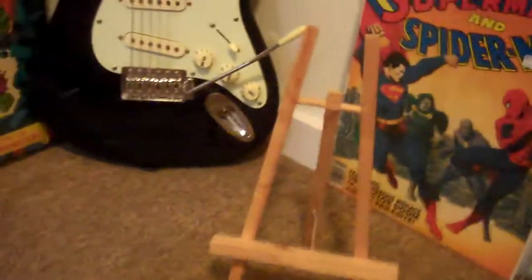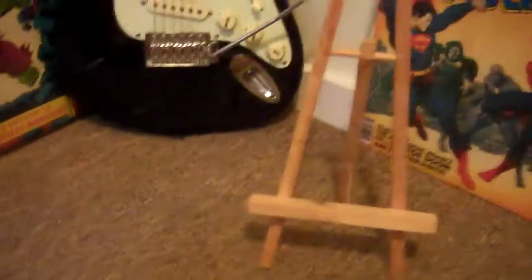Hey guys, Liam here. This is going to have to be a quick video, but I just wanted to show you guys some more of my foreign keys and reprints.